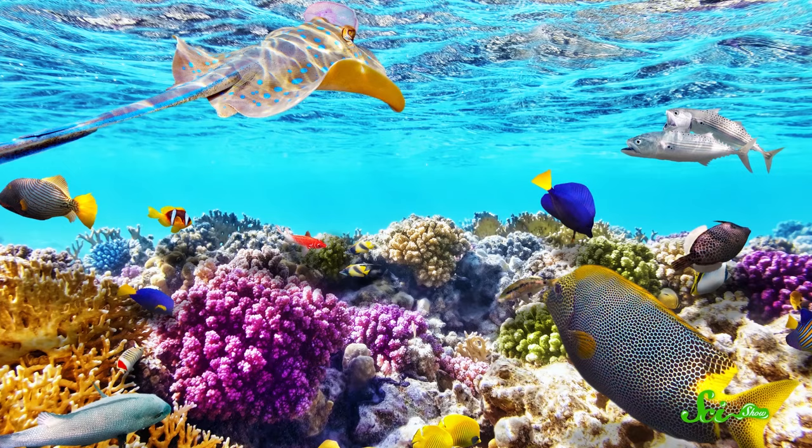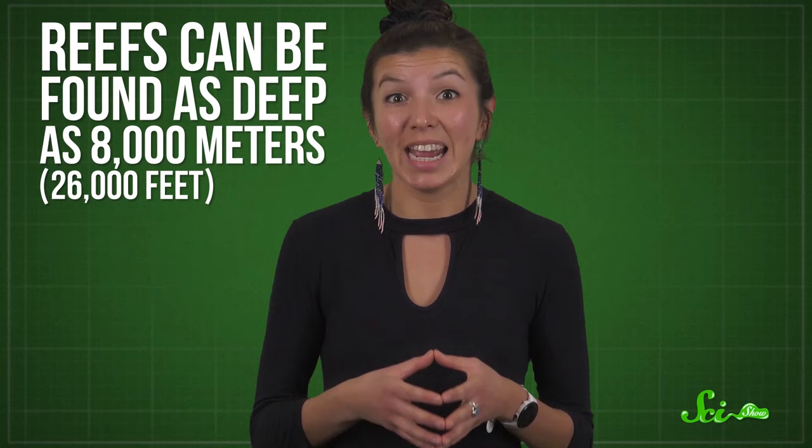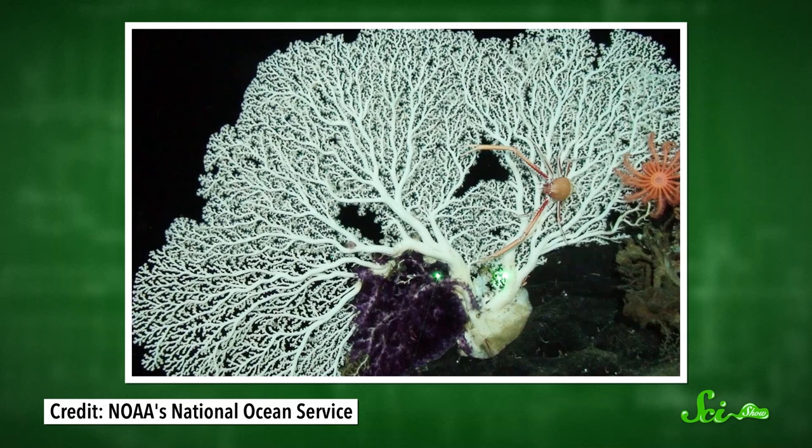When you think about coral reefs, you probably imagine a sparkling tropical oasis that you can easily see while snorkeling or diving. But that's just part of the picture when it comes to corals. Reefs can be found as deep as 8,000 meters. In many ways, the corals of the deep are similar to shallower corals, but they also form their own weird, wonderful ecosystems.